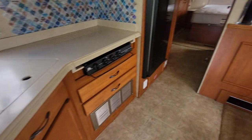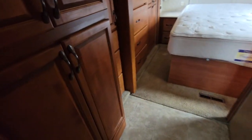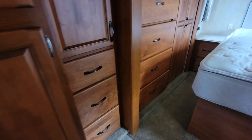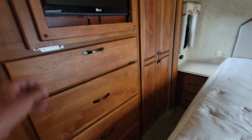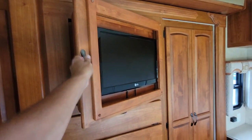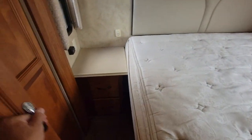Also has an inverter and a solar panel up top. Tons of storage under the bed — this is where a washer and dryer would go, but right now it's storage. Storage in here too, pull-out drawers, TV in the master that folds out as well. Large wardrobe, two drawers on each side.